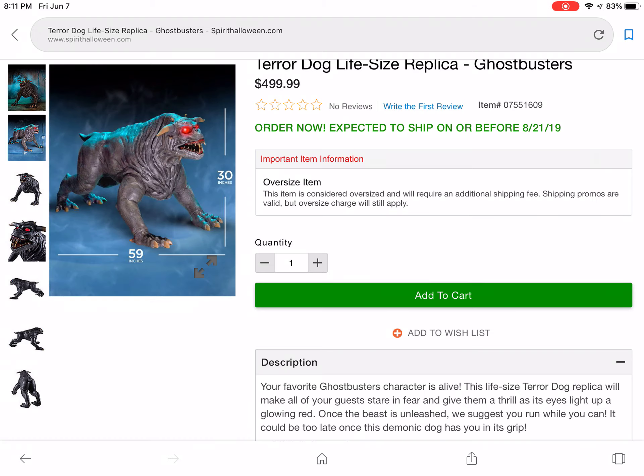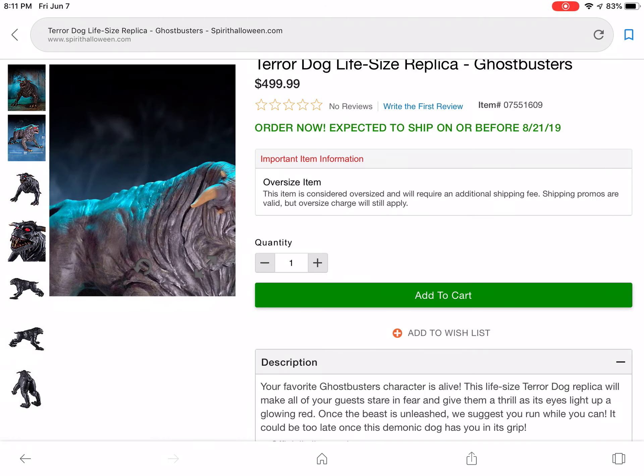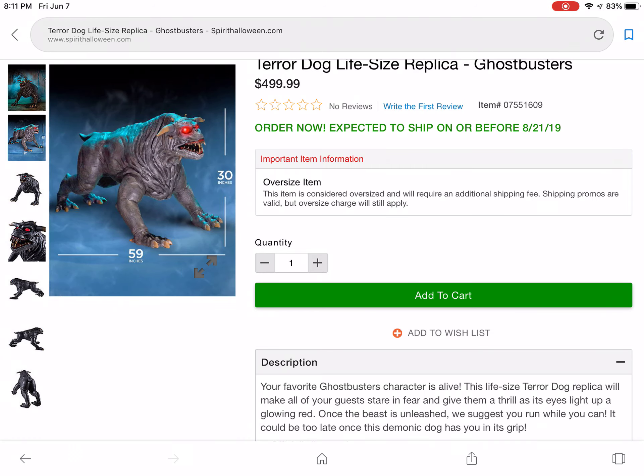I know they have to do licensing and all that, but still, it's really overpriced just for a static prop — to be like $500 like that.